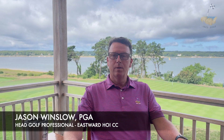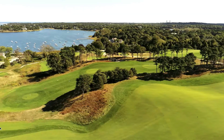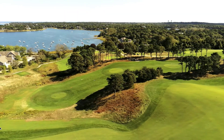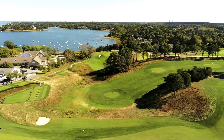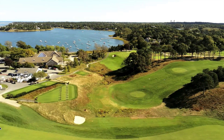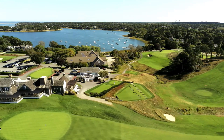My name is Jason Winslow, the head golf professional at Eastward Ho Country Club. The course is definitely described as a links-style golf course. We're surrounded by water on three sides. It definitely plays hardest when the wind blows, which is quite often.